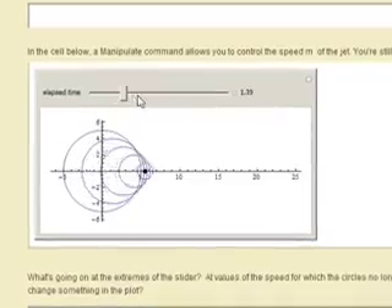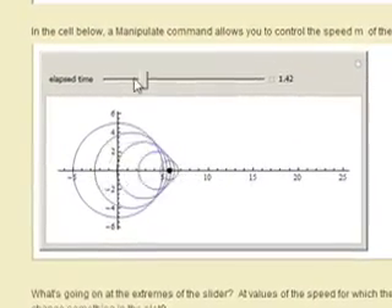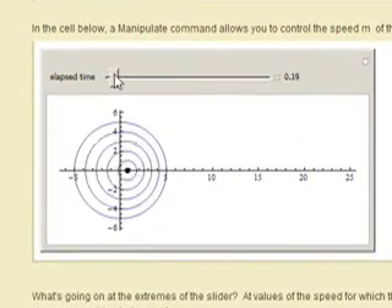From day one, first class, first day, they're using Mathematica. We're using it in the classroom frequently, and their experience with the software grows with the complexity of the problem they're trying to solve. The students have adapted very quickly and really taken to it.